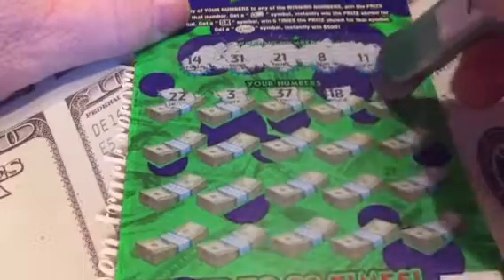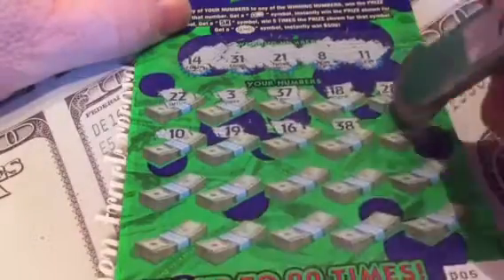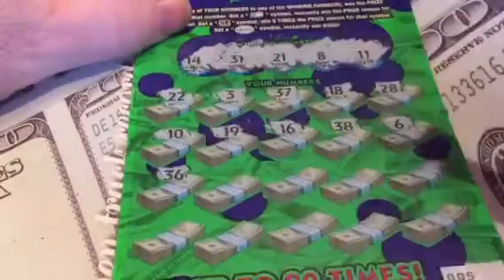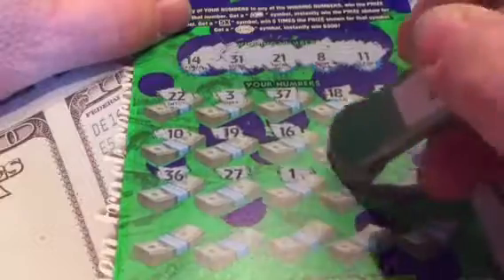According to the SC Lottery website, there are down to around 4,000 top prizes left on this ticket. They started off with over 22,000, so it'll be gone in a little while - a week or two.